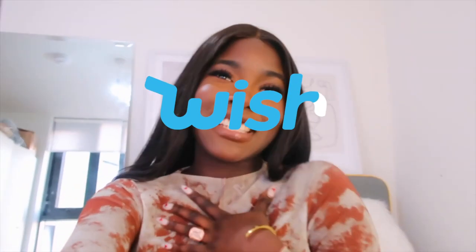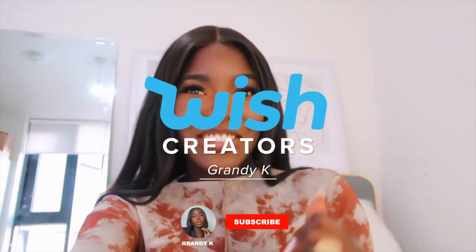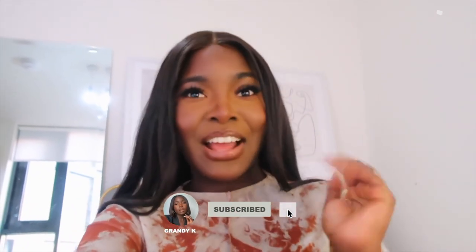Hi guys, my name is Grandie. Thank you so much for clicking on this video — it literally means the world to me. Today's video is a really fun one. I'm actually working with Wish, so I'm super excited. If you guys haven't heard of Wish, they're basically an online shopping destination, and on their app or website you can pick up pretty much anything and everything, from homeware to clothing to hair.